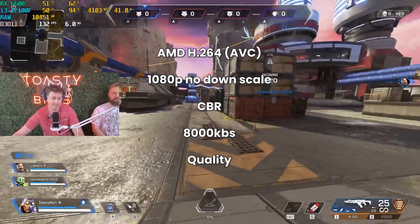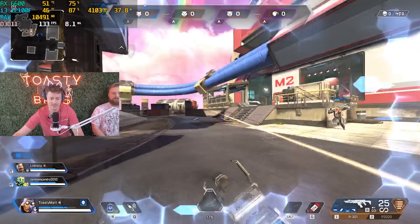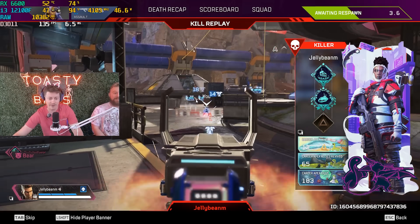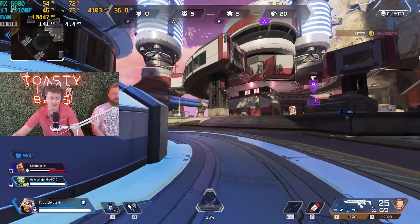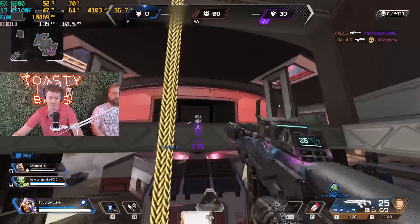We're getting 130 FPS. We are getting some stutters here and there, but honestly I was a little more worried about AMD than I should have been, because I think they've gotten a lot better than back during like the 5000 series streaming days. We really didn't try it much because we were always told NVIDIA — you've got to go NVIDIA if you want to stream. But here we are in a $500 AMD PC streaming.